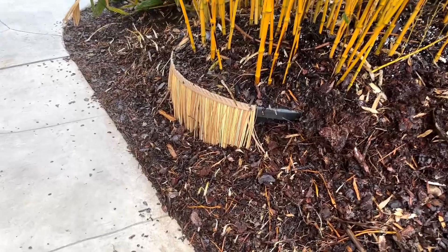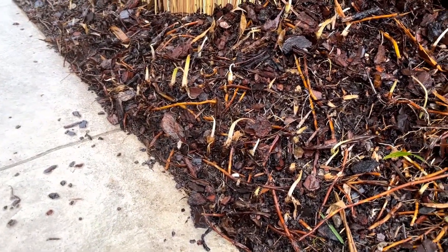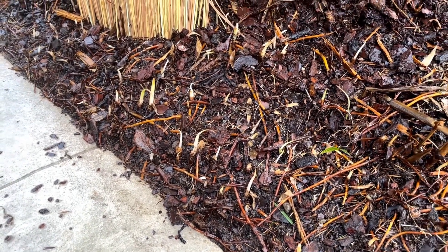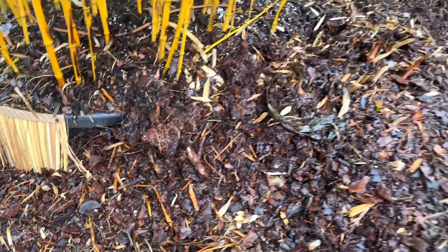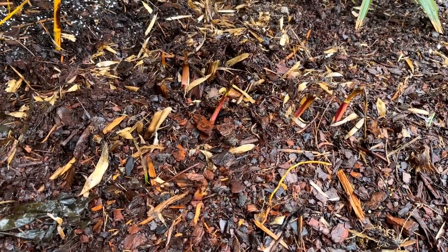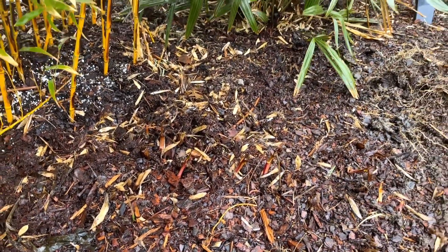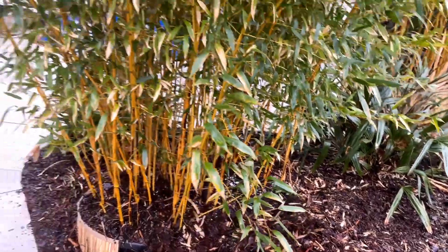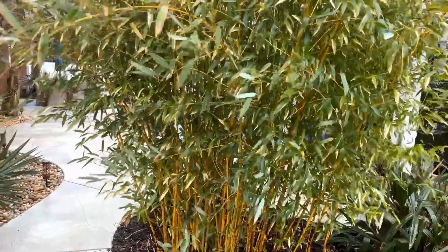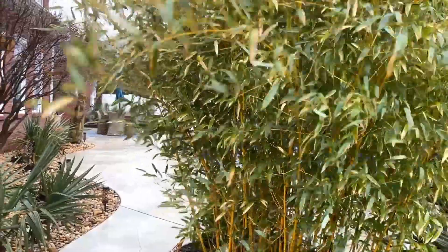All of the little elephant ears are coming back, all over the property. The elephant ears, the cannas — all of these are coming back fine with very little protection, just a little mulch, after negative one Fahrenheit. Our spectabilis bamboo took a little bit of a beating and has some half-brown leaves after the negative one.